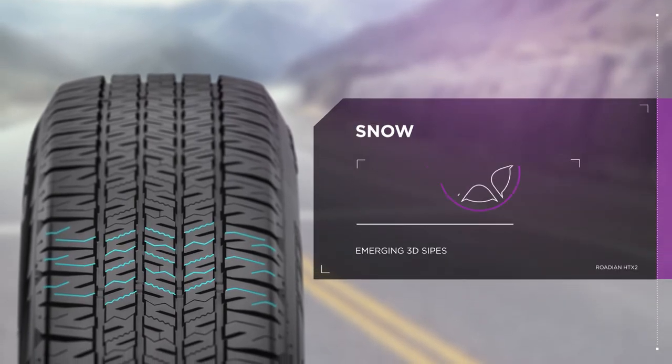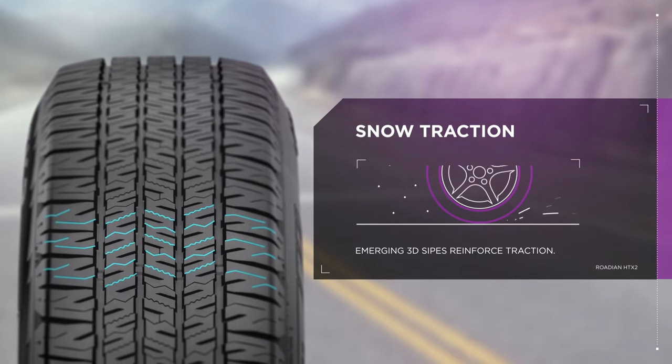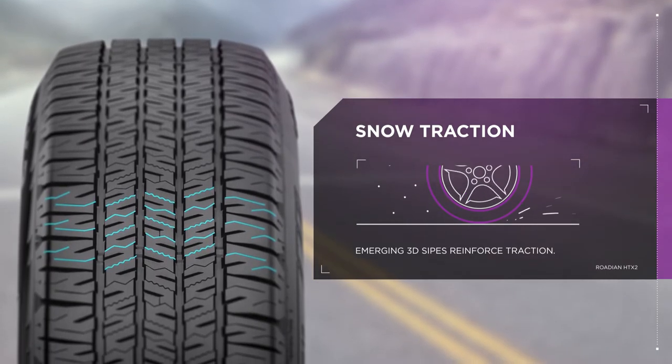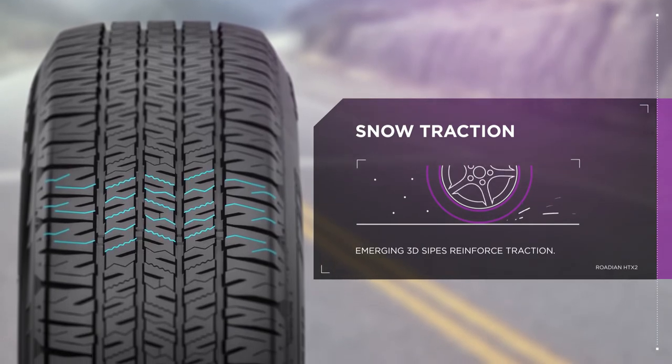Emerging 3D sipes improve snow traction when tires are new and as the tire wears. After 25% wear, these sipes change from straight to zigzag, improving grip and reinforcing traction in snow.